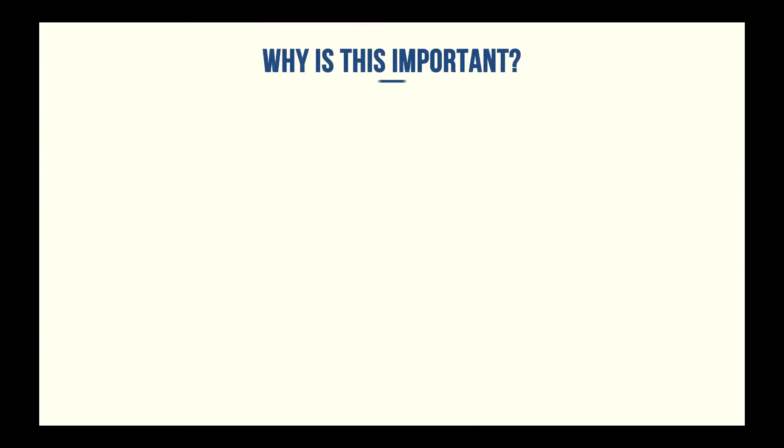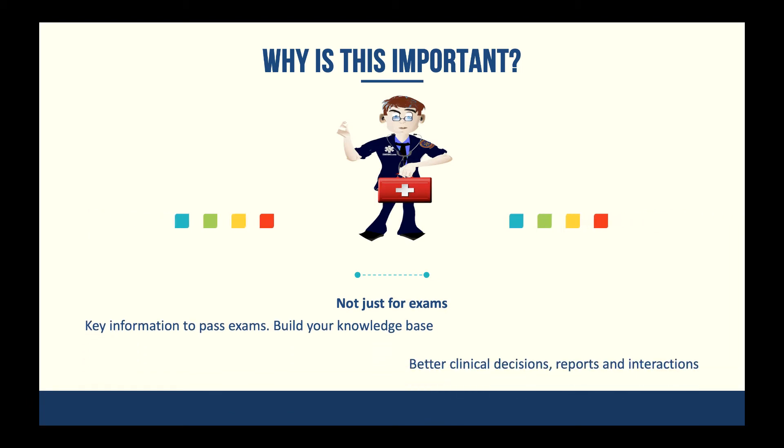I always like to start out these videos asking why this is important, because I don't want you to think this stuff is just for exams. Even after the quick study guide stuff is done and I keep doing Monday Minutes, I'm going to be talking about things that are important to build your knowledge base, make better clinical decisions, write better reports — and of course there's going to be key information to help you pass exams as well. If something doesn't click, open your textbook or use a resource like TurboMedic.